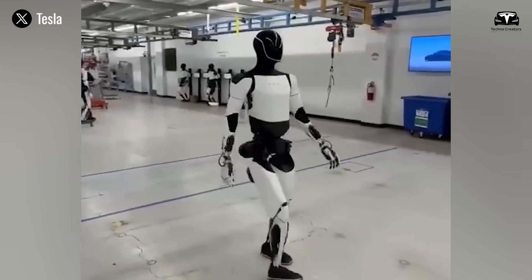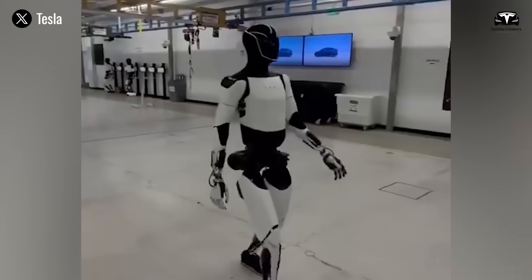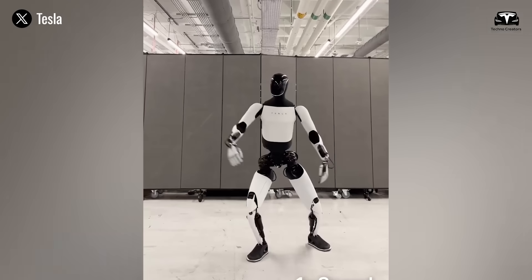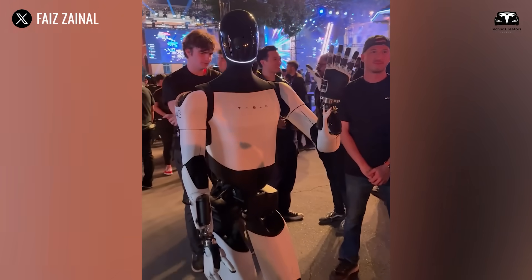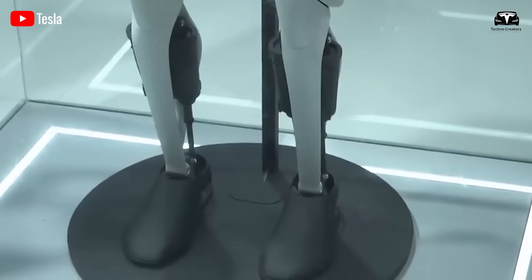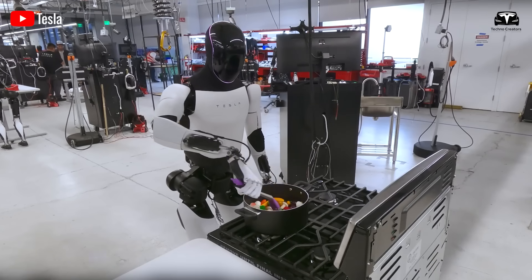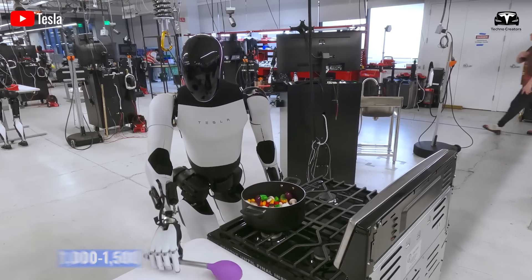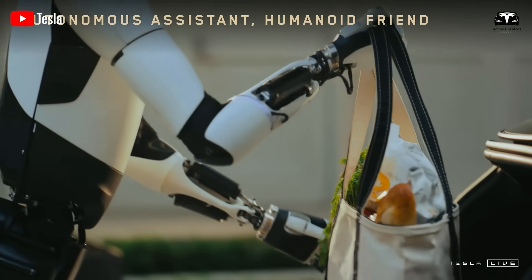If the line encounters a minor issue, it can pause its assembly task and switch to handling another process within three seconds. This makes Optimus a true colleague to the fixed machines, bringing flexibility with an automatic error handling rate of 98%. Tesla reports that production efficiency thanks to Optimus has increased by 50%, equivalent to raising output from 1,000 to 1,500 units per day. This improvement doesn't come from speed alone, but from stability and adaptability.